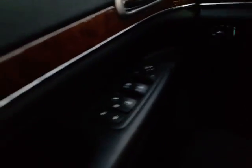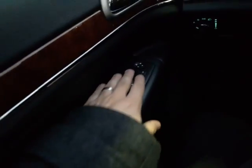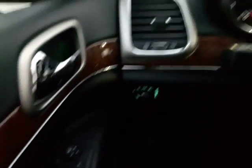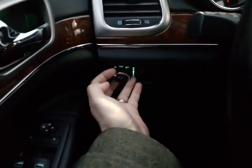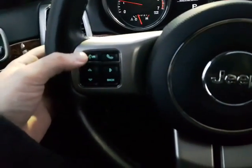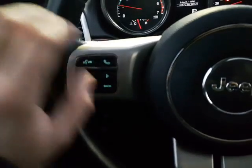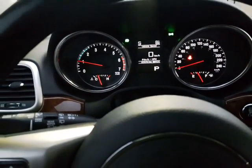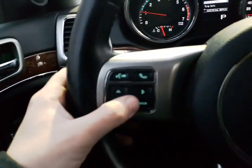Another cool feature — you've got your keyless entry right on the door, so you just put your hand in with your key and you're able to hop right in. Inside, you've got all your power options right over there. Turning the radio off — up here you've got all your light options with your fog lights. On your steering wheel you've got all your options right at your fingertips, including your Bluetooth option and your overhead menu display, which you can toggle through with the buttons right here.